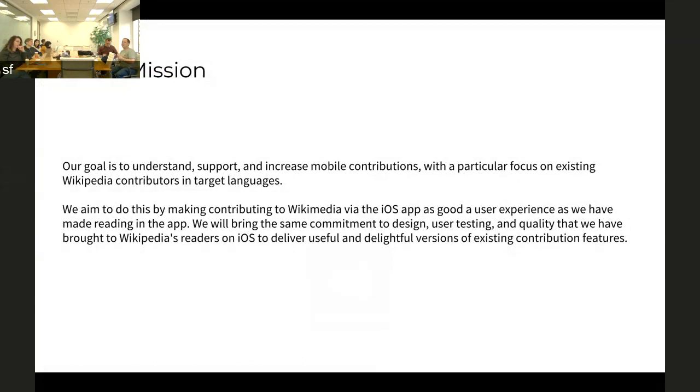I think we sum this up in our project page and mission statement as basically bringing the same user experience quality and focus on usability that we brought to the reading experience over the last couple of years, now to the editing experience — and particularly the core of editing Wikipedia.